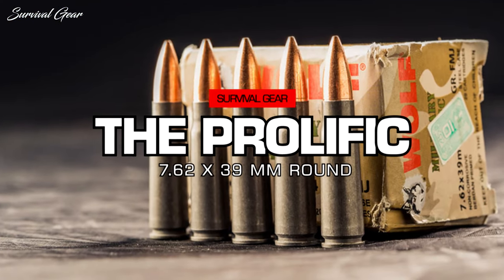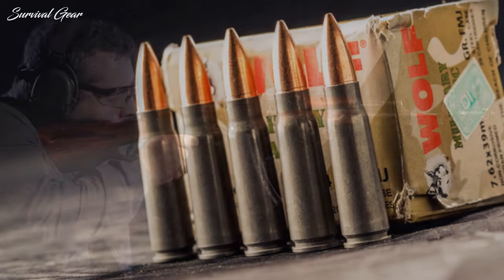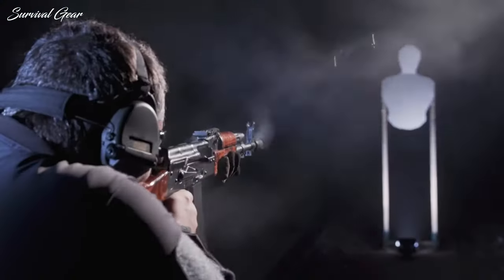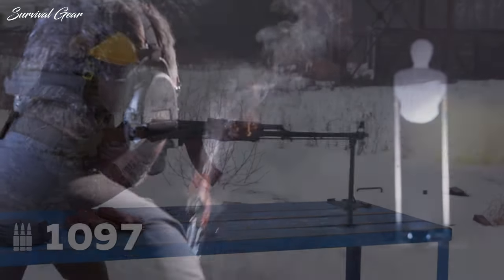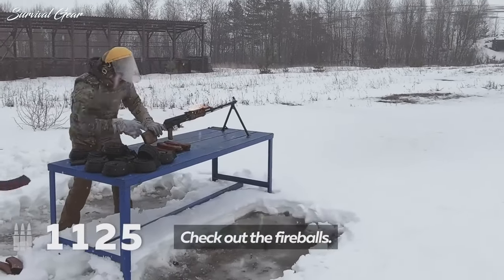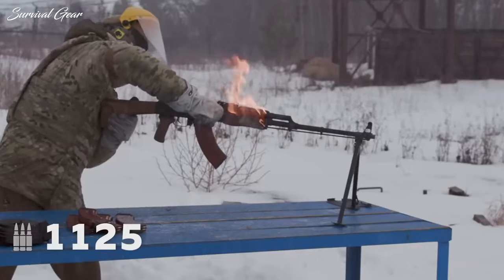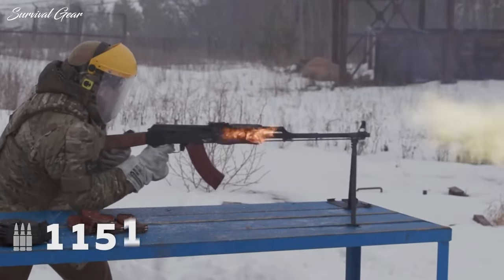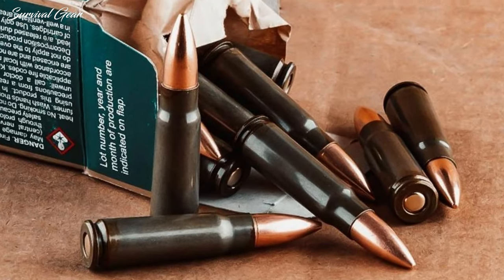The Prolific 7.62x39mm Round. The 7.62x39mm round, also known as the .30 Russian Short and the 7.62 Soviet, is a rimless, bottlenecked cartridge used worldwide thanks to the development of the Russian SKS semi-automatic rifle and both the RPD and RPK light machine guns. In particular, the 7.62 round has the prolific AK-47 to thank for becoming one of the most used cartridges in the world. In 1943, Russian armament officials began work on the development of a Soviet intermediate cartridge that could be used by a range of infantry weapons.